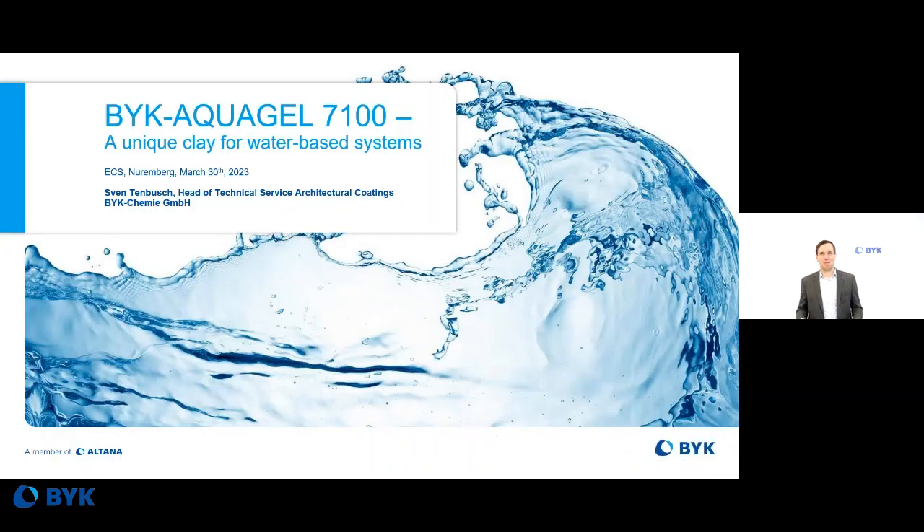Welcome to my presentation of our new product Böck Arcogel 7100. My name is Sven Temmusch and I'm working as the Head of Technical Service Architectural Coatings at Böck Chemie Invisal. Today I'm going to tell you more about Böck Arcogel 7100, but also more about our new product family Böck Arcogel.